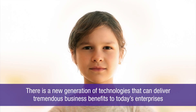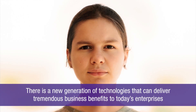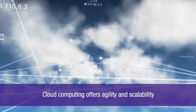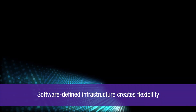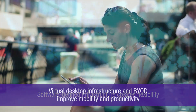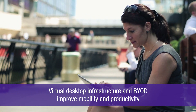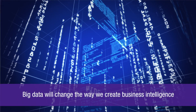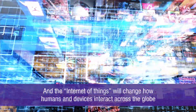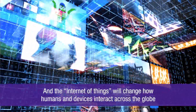There's a new generation of technologies that can deliver tremendous business benefits to today's enterprises. Cloud computing offers agility and scalability. Software-defined infrastructure creates flexibility. Virtual desktop infrastructure and BYOD improve mobility and productivity. Big data will change the way we create business intelligence. And the Internet of Things will change how humans and devices interact across the globe.